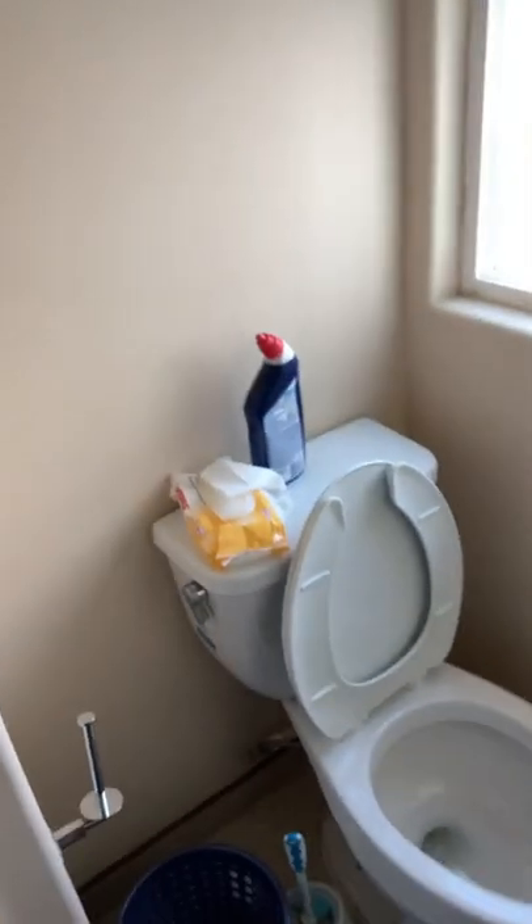All right, so this is the final walkthrough of my Airbnb — wish it was a little cleaner. It's got a nice small bathroom, I guess. Walk-in shower, kind of nice, a little tight on the bathroom.